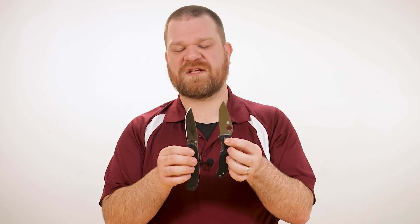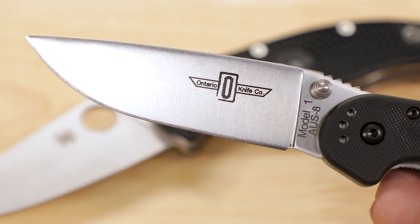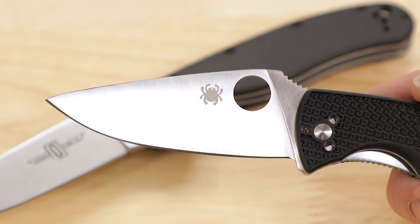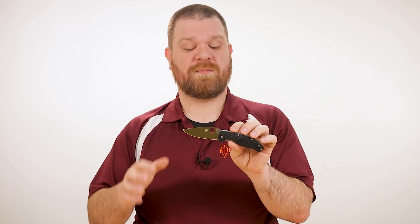Both knives offer a full flat grind on the blade so that they can slice well and still maintain a good balance of strength for more strenuous activities, and edge retention ought to be about the same on both. The RAT1 is made in Taiwan, but the blade is made from AUS8 stainless steel, which is a Japanese alloy — it takes a good edge, holds it respectably, and it's not a bear to resharpen. Meanwhile, the 8CR13MOV steel on the Tenacious originates in China — in fact the whole knife is built in China — but compositionally this steel is virtually identical to AUS8, so you should expect it to be on equal footing.